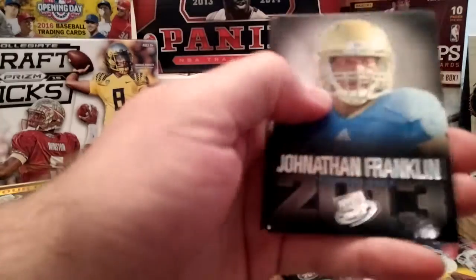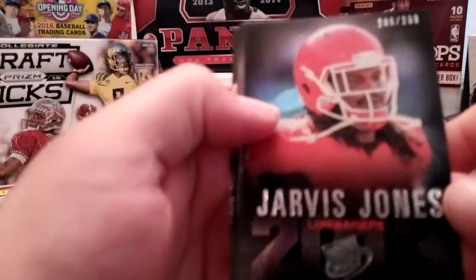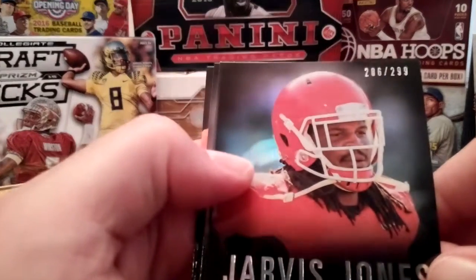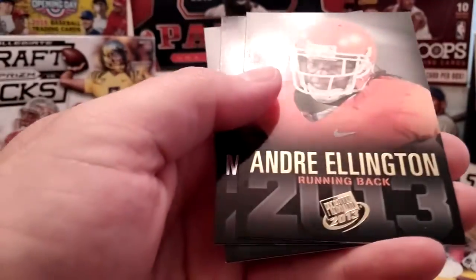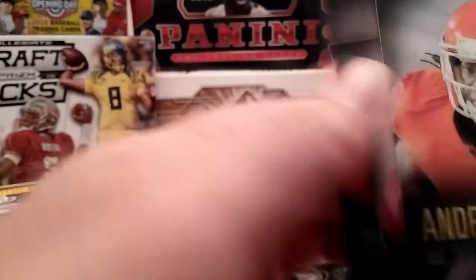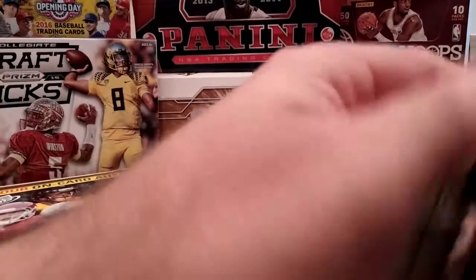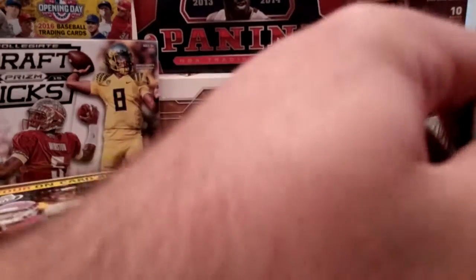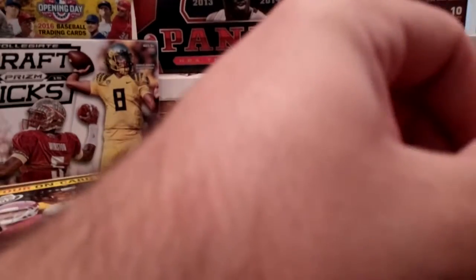Jonathan Franklin. Ooh, numbered! Jarvis Jones — got a normal one of him earlier, now this one is numbered: 286 out of 299. Gold Andre Ellington. Marcus Lattimore — who is done before he even started with his injury. Oh man, not wanting to work with me.